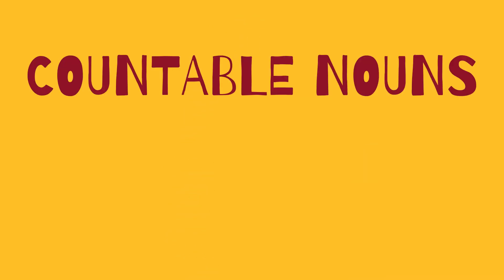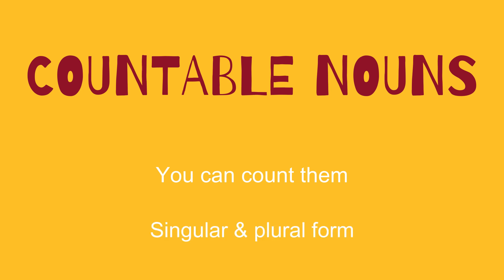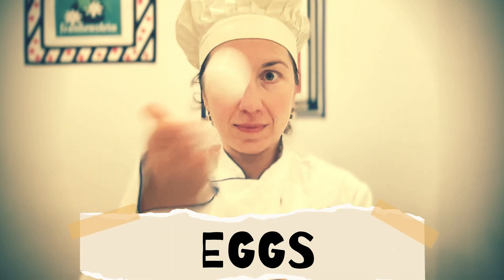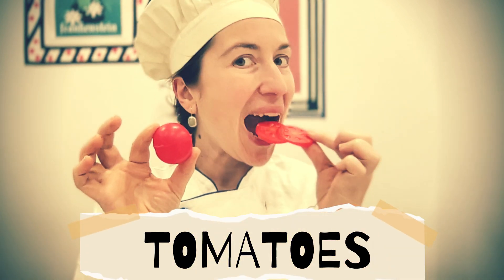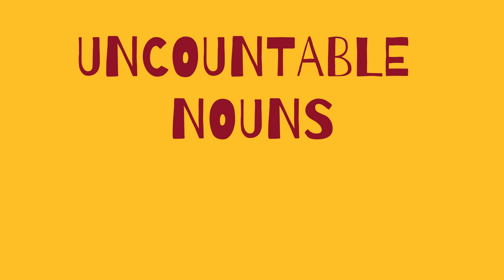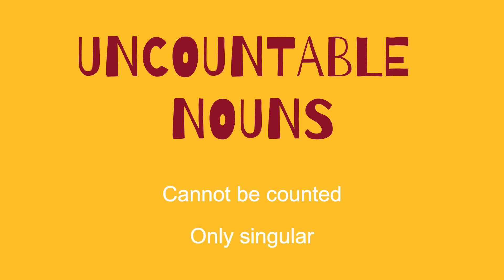A countable noun in English is a noun that can be counted and has both singular and plural forms. For example... An uncountable noun cannot be counted and has only one form, singular. For example...